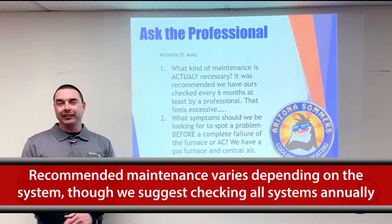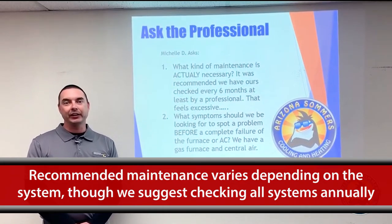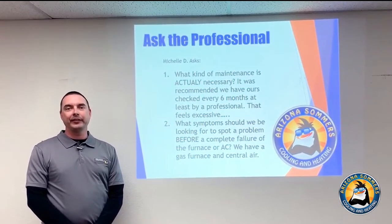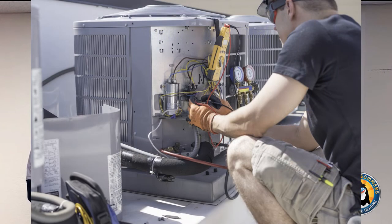What kind of maintenance is actually necessary? A two-part answer: it really depends on the type of equipment you have. A heat pump has all the same working components as an air conditioner, so once a year may suffice — just make sure everything's working as it should. A gas system is completely different, so you're best getting the gas heating checked out in the fall, and then going through the AC in the spring to make sure everything's ready for summer so you don't have any unexpected issues.